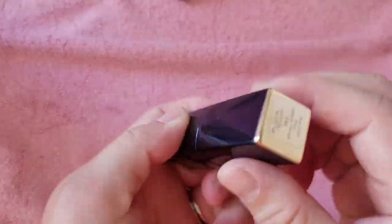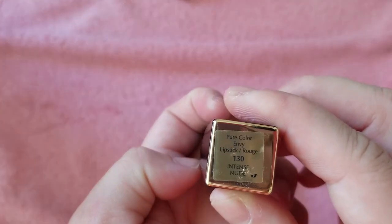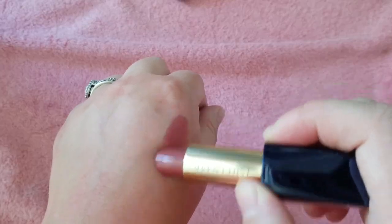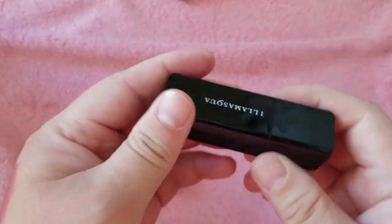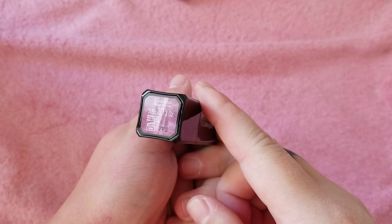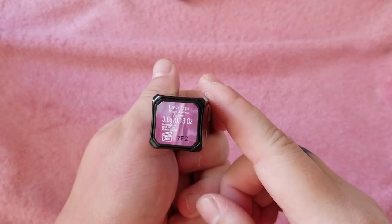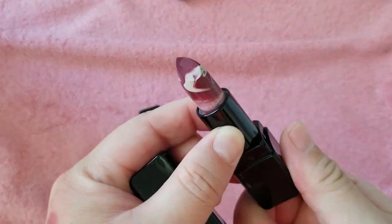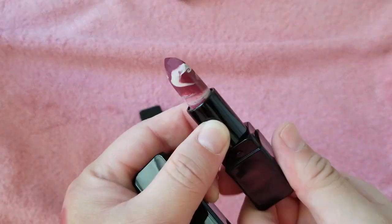Let me wipe these off. I have another Estee Lauder lipstick in Intense Nude — pretty shade. I have these Illamasqua marble lipsticks that I haven't used. This one is the Lava Lips in Tectonic — it's kind of a berry shade.